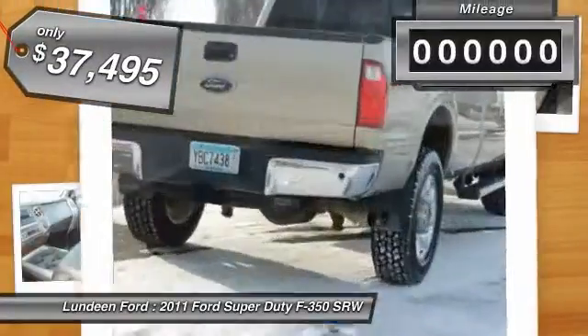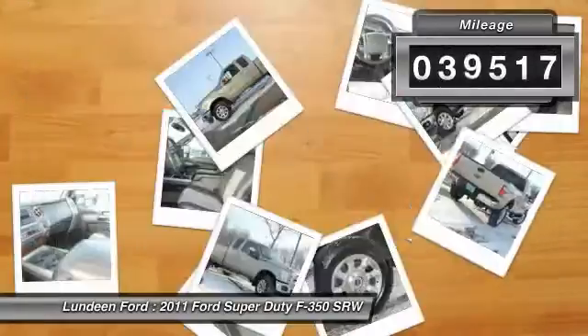And is priced below $40,000. This vehicle has less than 40,000 miles.